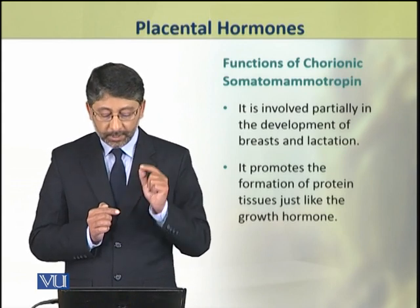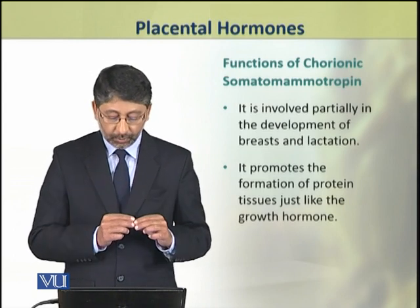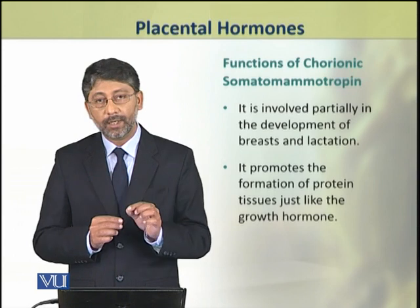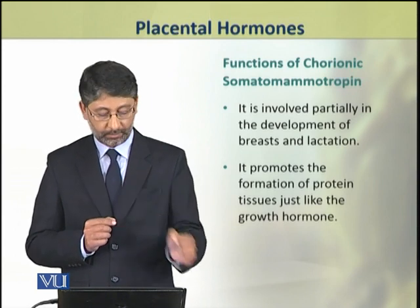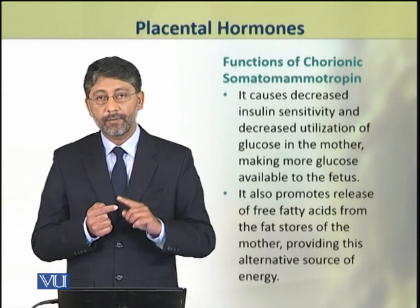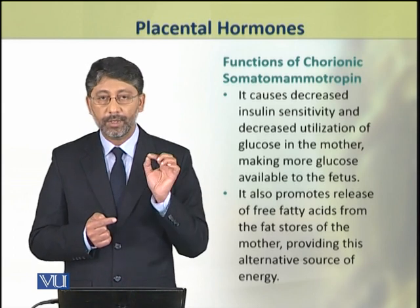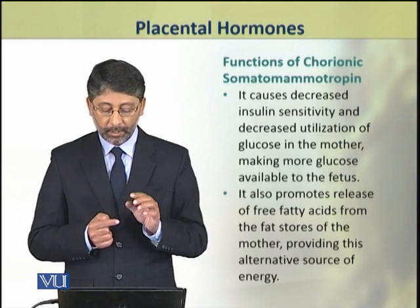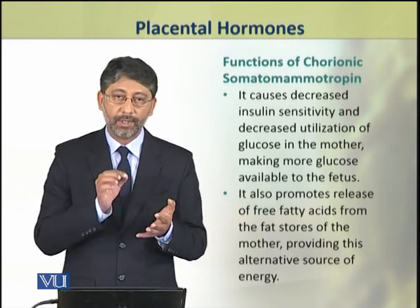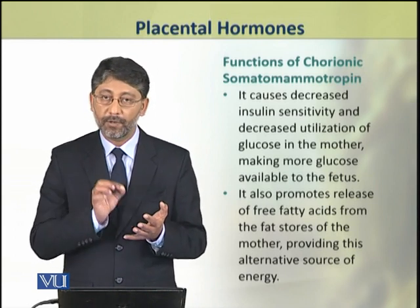This hormone also promotes protein tissue growth, similar to the functions of growth hormone. It also causes decreased sensitivity of tissues to insulin and decreases the utilization of glucose by the tissues of the mother.